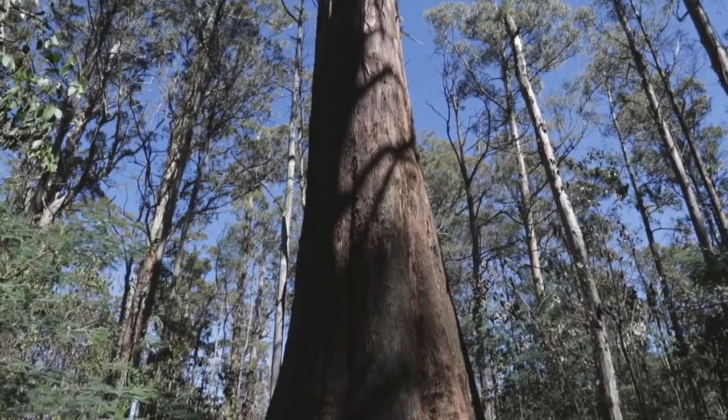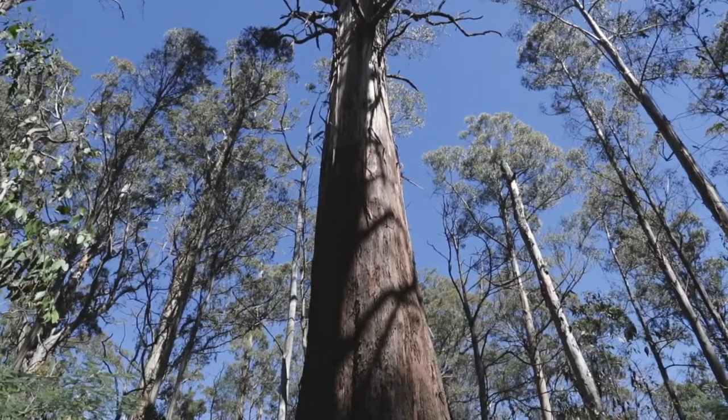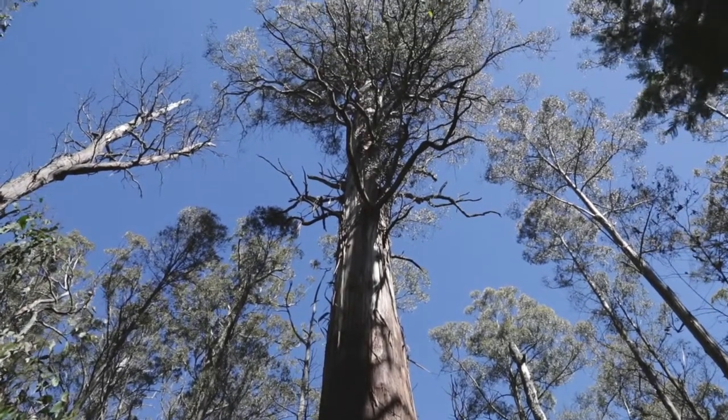We need to protect every single one of these large old trees, and the only way we've found that is sensible to do that is to build buffers of unlogged forest of about 200 metres around each of these trees, to protect them from edge effects, changes in microclimate, the impacts of logging in nearby areas, and to better protect them from fire and other problems.